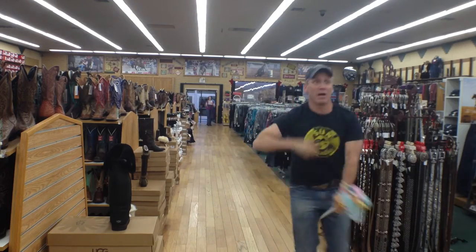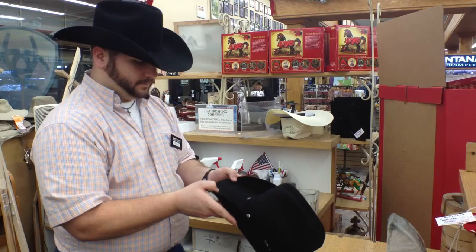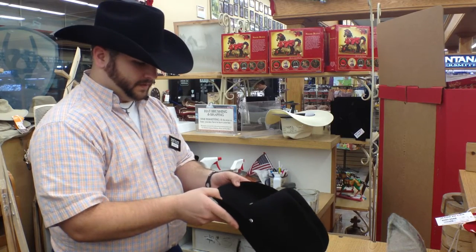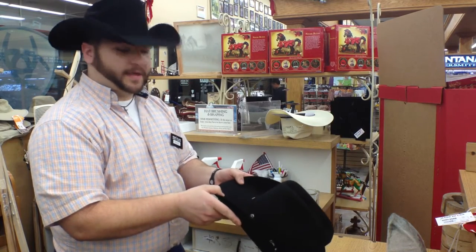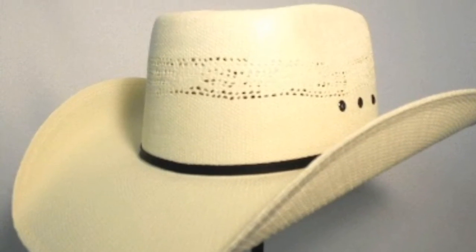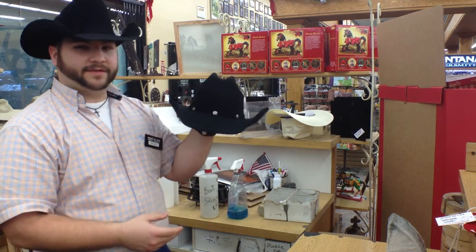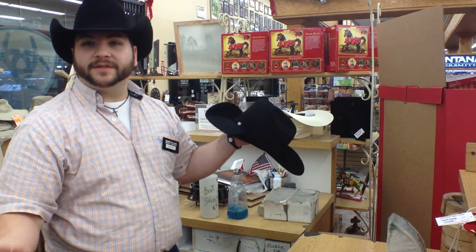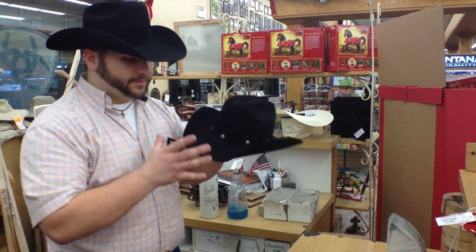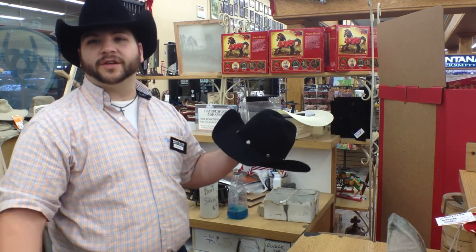Then it was time to giddy up and get myself a hat. What's the most popular shape happening right now at the NFR? Right now the most popular shape is a bull rider's crease. Bull riders started doing a real wide pinch — wider than a standard crease. Everybody wants to be like the bull riders, so they want a real wide square front, almost like a shovel nose.